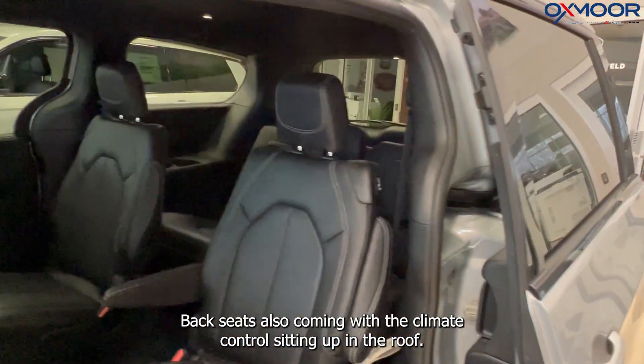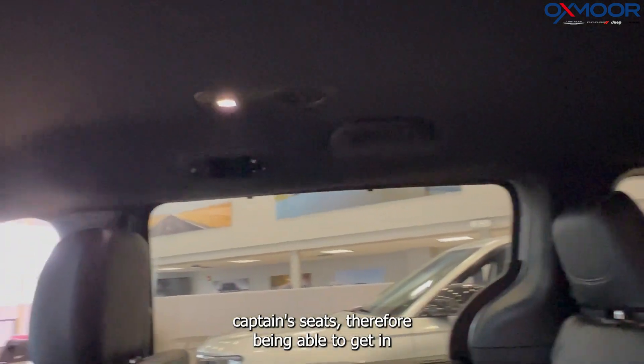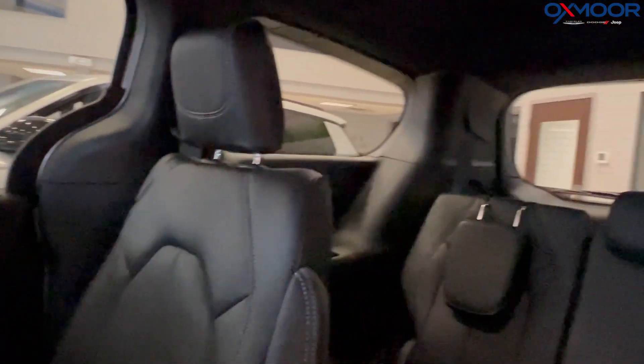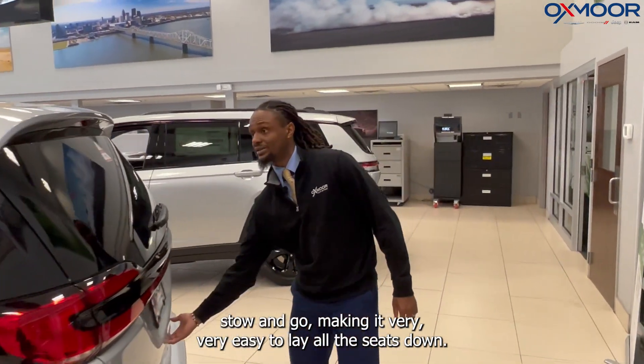The back seats also come with climate control sitting up in the roof. Captain seats, therefore being able to get in and out of that third row seat very easily. This vehicle also comes equipped with second and third row Stow and Go, making it very easy to lay all the seats down.